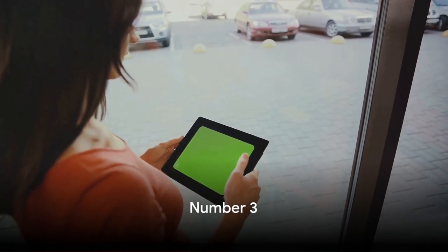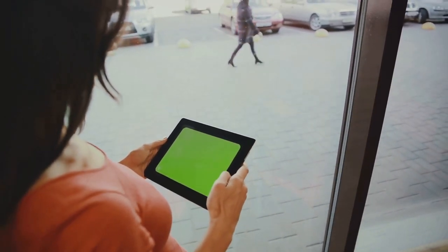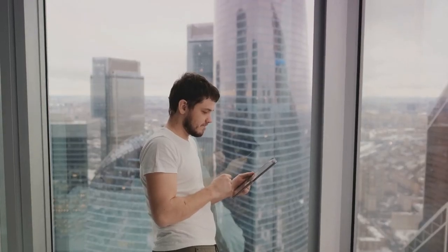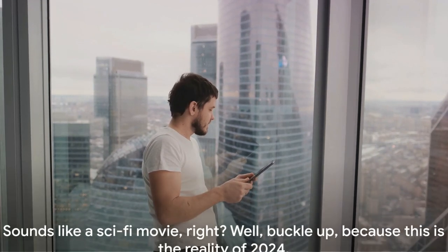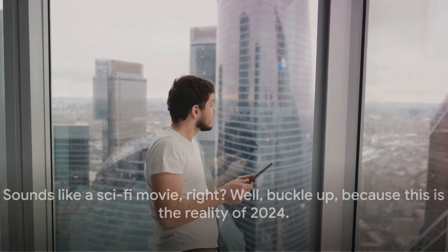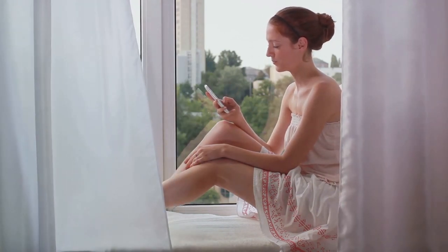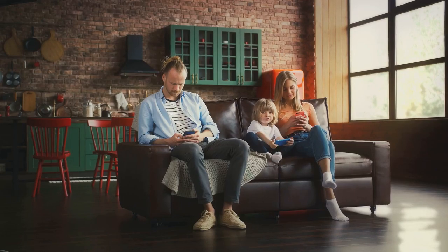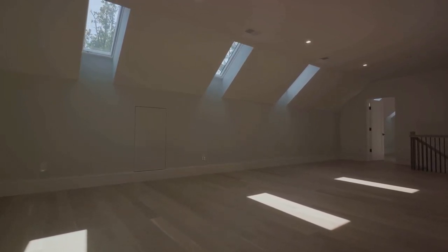Claiming the bronze medal at number 3 is the groundbreaking Smart Window. This is not your average window — it's a high-tech marvel that's going to change the way we interact with our living spaces. Imagine a window that can change its tint based on the weather outside or your mood, or display your favorite movie or even your morning news. Buckle up, because this is the reality of 2024. The Smart Window is also an energy-efficient solar panel, absorbing sunlight and converting it into electricity for your home. It's a testament to how far we've come in integrating technology into our everyday lives, making our homes smarter and more sustainable.